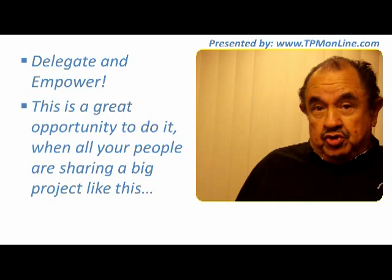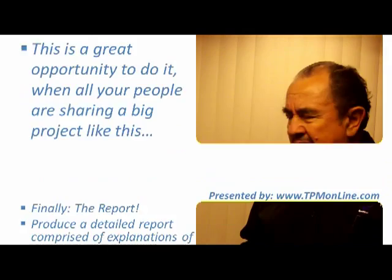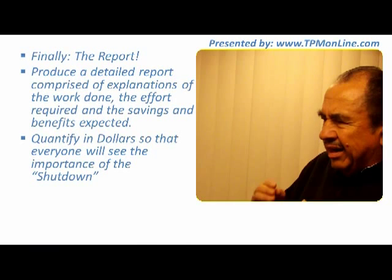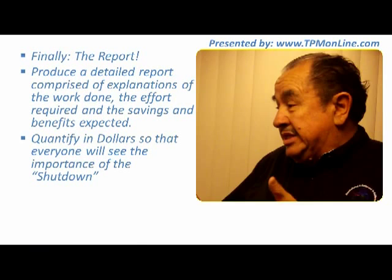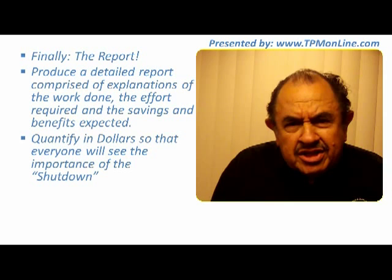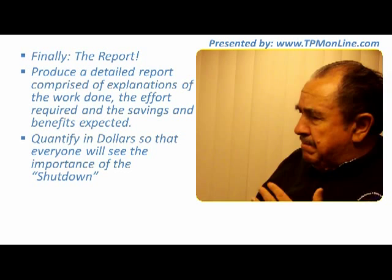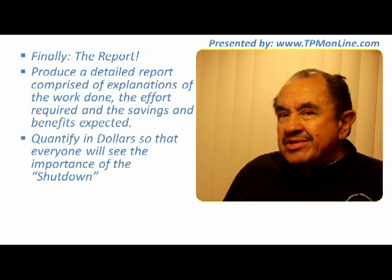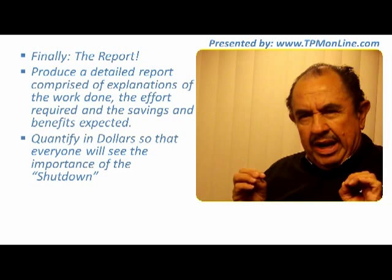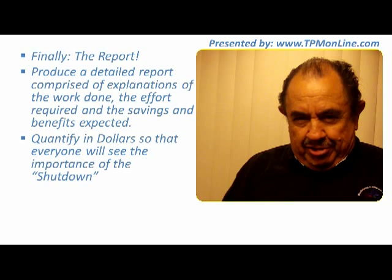Make sure that you finish your shutdown and prepare a great report — a report that details everything that was done, with a clear explanation of what was done, why it was done, what was the cost of doing it, and how much effort it required. But the most important part: what are the savings and the benefits for having done that? Measure it in dollars or whatever your currency is, because this is when everybody — even people not related to maintenance — will understand the benefits of this shutdown and your preparation.